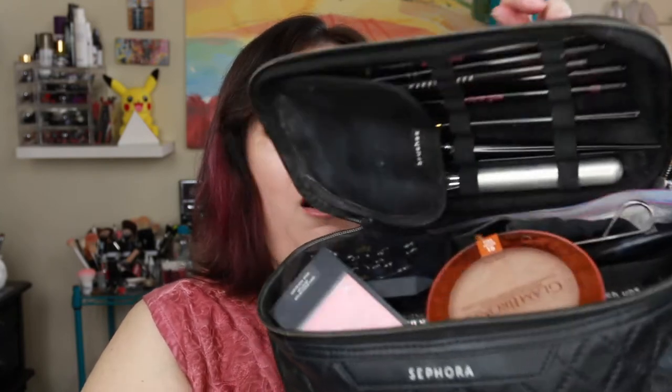I wanted to pack somewhat lightly because I was only checking one suitcase. I didn't want to worry about doing makeup every day — I knew I was going to wear makeup just about every day, which I did — but I didn't want to have so much that I felt like I had to put on a full face every day. Here is my tote bag; I got it from Sephora. It's compact, padded so it protects everything, and it holds a whole lot of stuff.